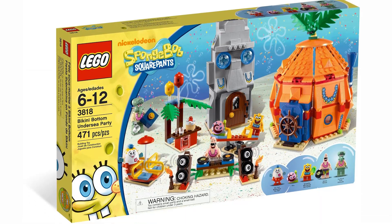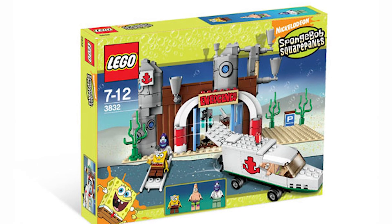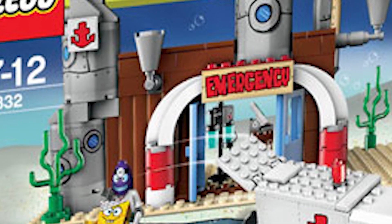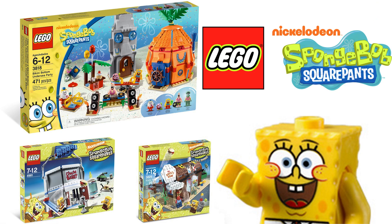LEGO SpongeBob is a line from my childhood that I really love. I think it's one of the most consistent LEGO lines of all time. While the newer LEGO SpongeBob sets — the second half from 2009 onward — were definitely a lot less consistent and less good than the older ones, I think they're still fantastic sets that anyone should buy. I recommend basically all these sets on this list.